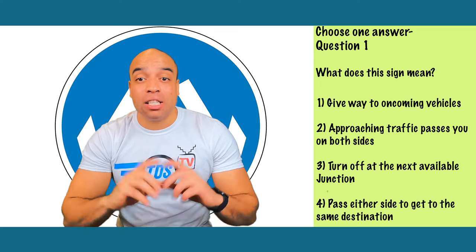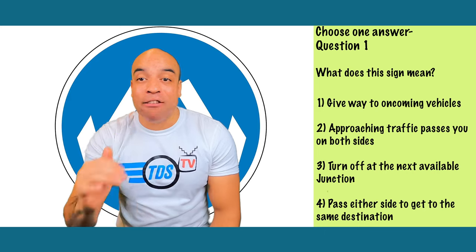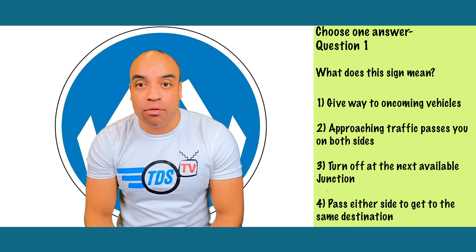This one's number four — pass either side to get to the same destination. Blue circles give instructions and the arrows point to where you can go. These signs are often seen in one-way streets that have more than one lane, usually on an island or in the middle of the road.